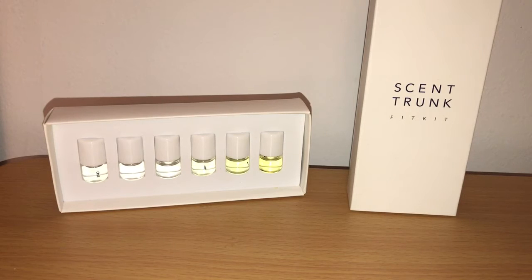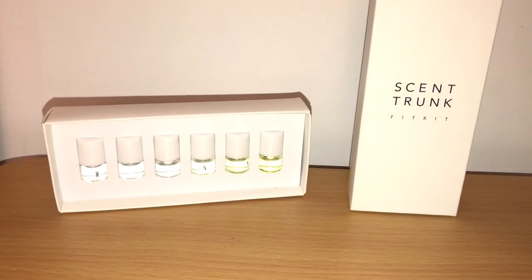You guys know I've done many videos on Scent Trunk in the past. They were the brand that sent you niche and indie fragrances for a certain price every month — three 2ml fragrances. I was pretty critical of that business model, probably pretty unfairly. I feel like they were in a no-win situation, but they've taken a great amount of customer feedback, including my own. Scent Trunk was really open to criticism and welcoming it, and they're totally relaunching what they do.